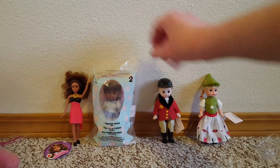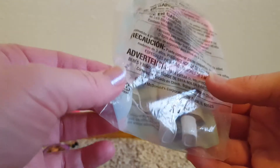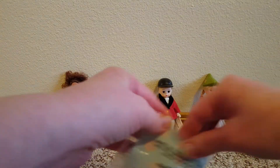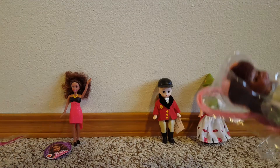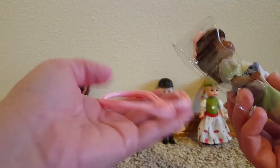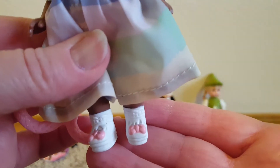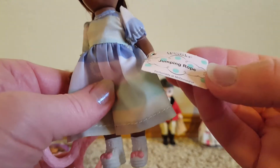And the last one. This one says it's a jump rope toy, but there's a doll in there. So there is this — what I'm guessing is a jump rope. Oh, look at her dress. Oh, I love her. Look at her precious shoes. And she's got this beautiful pastel colored green and pink and purple dress, and her little tag says jumping rope.